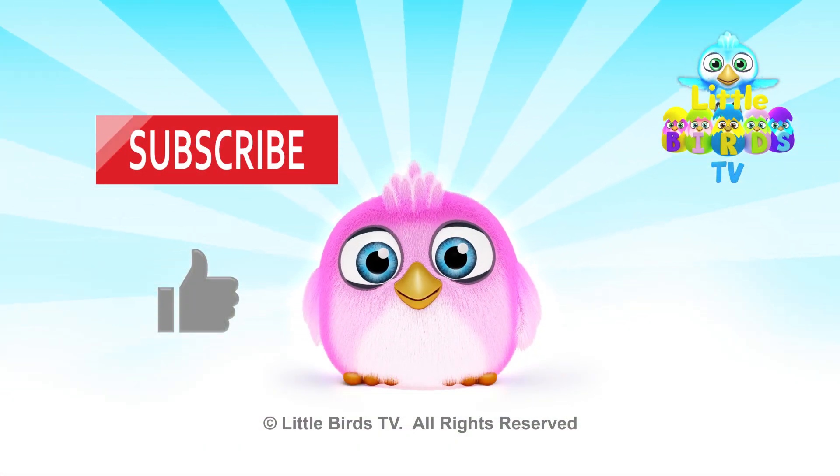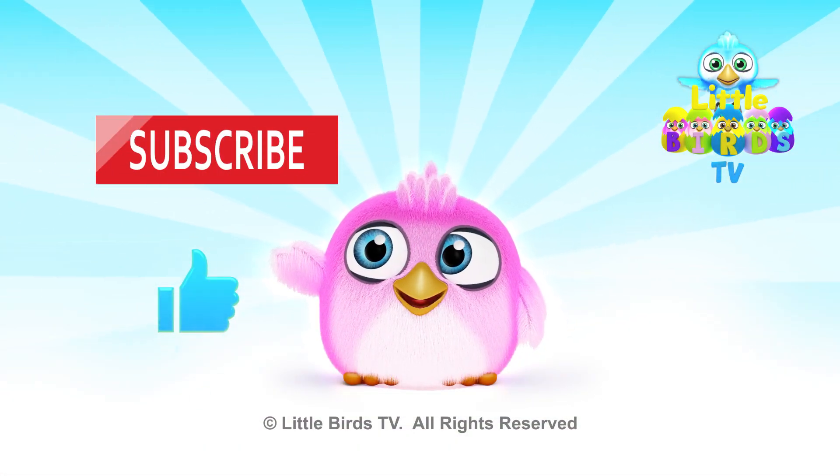I hope you liked the video. Click on the like button and subscribe for more videos.